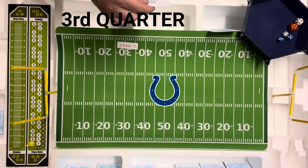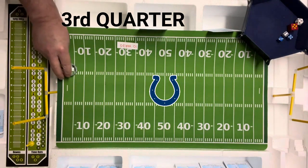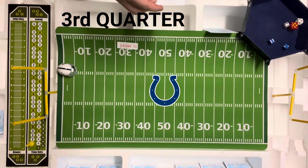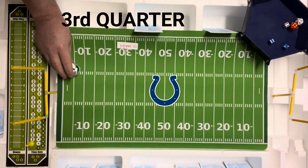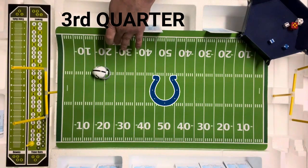The kickoff is to the sixth, number one. So the Colts will receive the ball at the sixth, their number one back returning it. That is an eight, so it's on the Rams return card. That's going to be 17 yards, so that would be out to the 23. First and ten for the Colts at the 23-yard line.